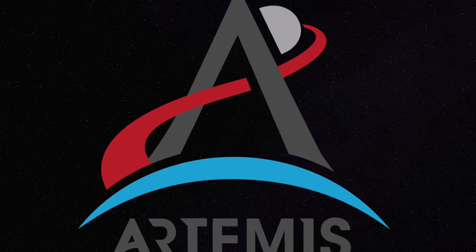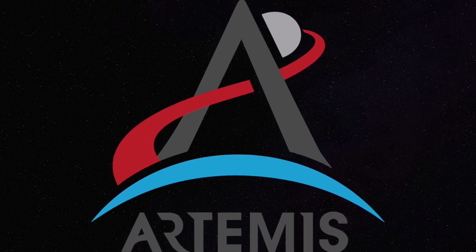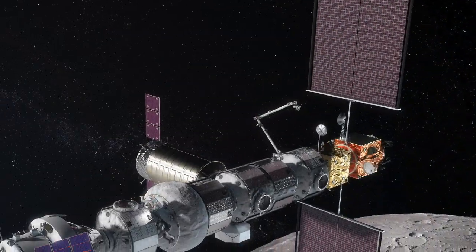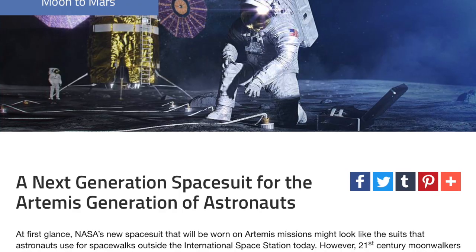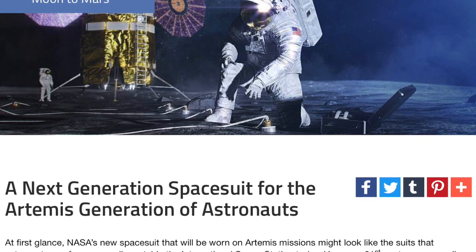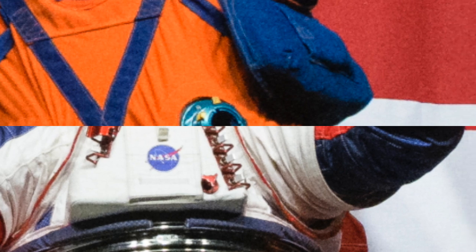Enter the Artemis program. We could spend all day talking about these future moon missions. Astronauts will be doing research on the lunar south pole, and there's the Lunar Gateway, a space station that will be assembled in orbit. But today, we're going to spend this video talking about something NASA just unveiled this week: two new spacesuits for the manned Artemis missions that begin in 2022.